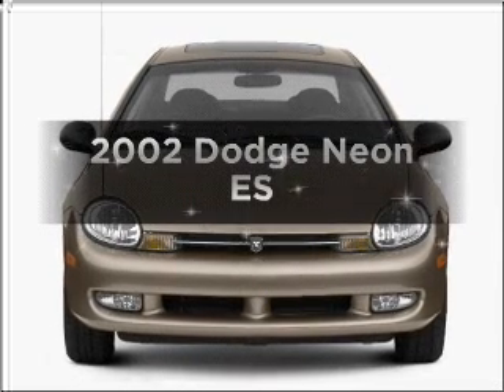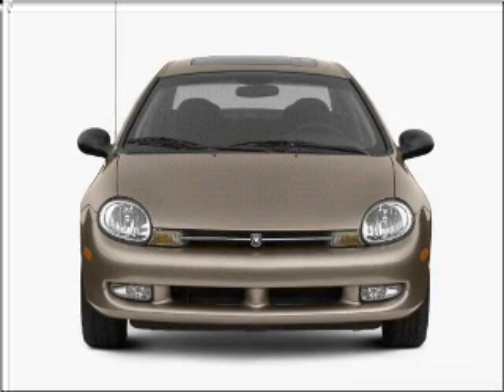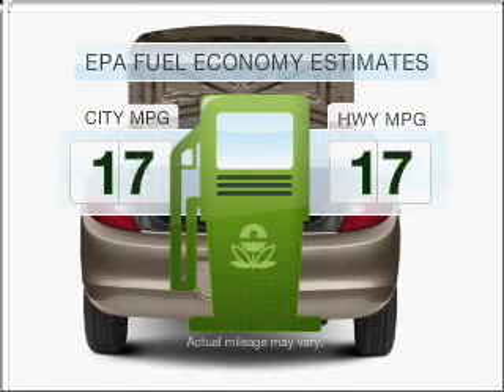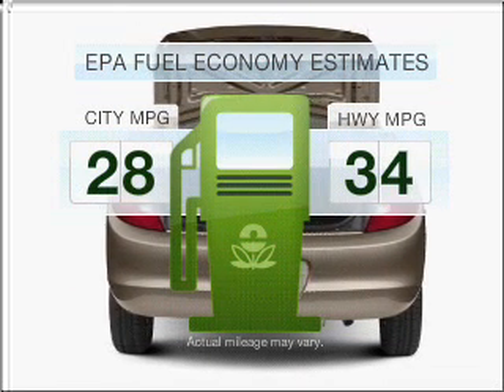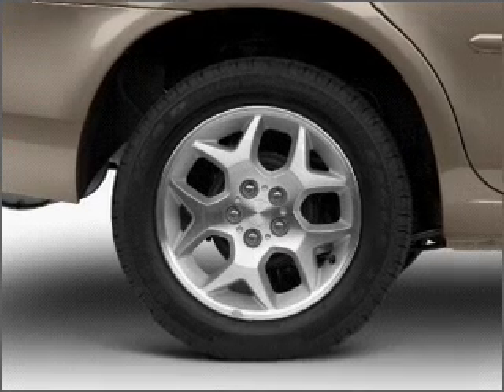Introducing the 2002 Dodge Neon. Travel the roads in style and comfort in this great vehicle. Run all over town and back home again without worrying about filling up when driving this fuel-efficient ride, with an efficient four-cylinder engine connected to a smooth shifting transmission.